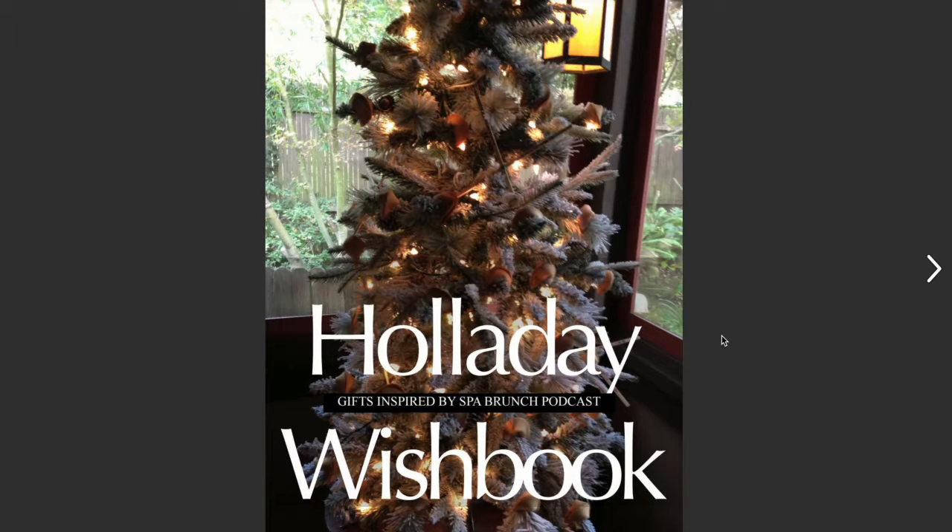Happy holidays! One of the biggest questions you're always asking me is how to give spa gifts, especially to people who might not use a gift certificate or gift card to a spa. How do you give something that's relaxing, pampering, and unique — more than just your typical bath gel? So I created this holiday wish book. I've been inspired by holiday gift guides on YouTube, and I'll also be doing some live gift guides. This wish book is a little catalog of inspirations I found while doing my podcast, Spa Brunch, which is now the Life's a Holiday podcast — link is in the description box.